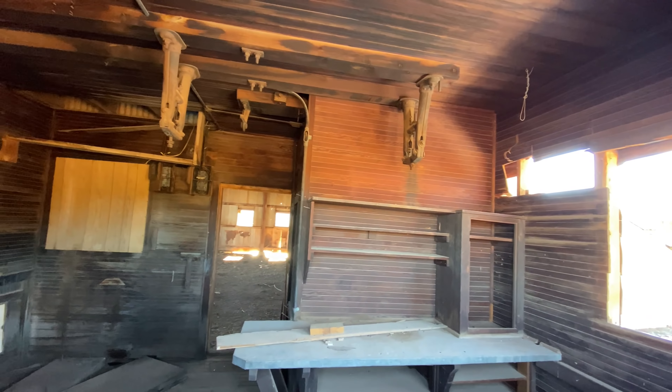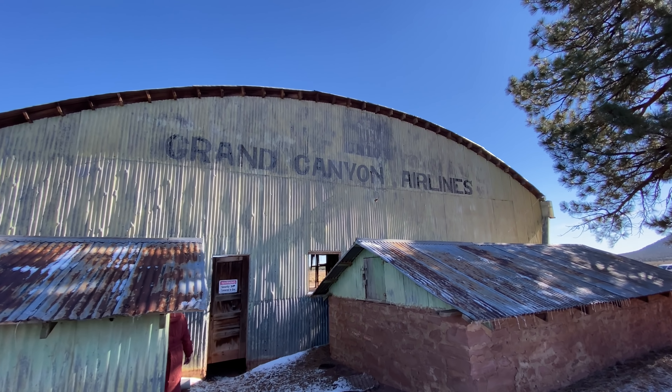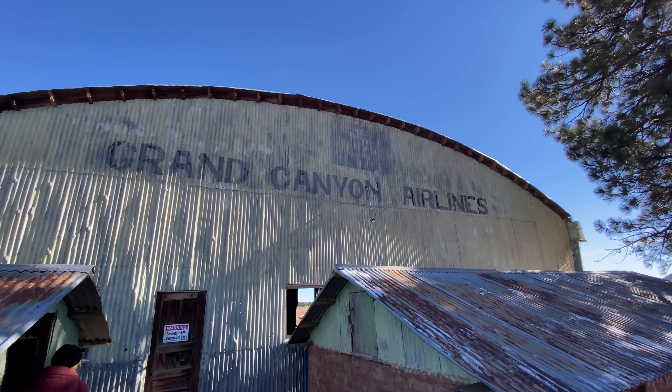It looks like an old workbench area. There's a load of equipment and places where things used to hang from the ceiling — I don't know what would have hung up there. You can hear a piece of ice just slid down the roof. Here along the back side you can still read 'Grand Canyon Airlines' pretty well.